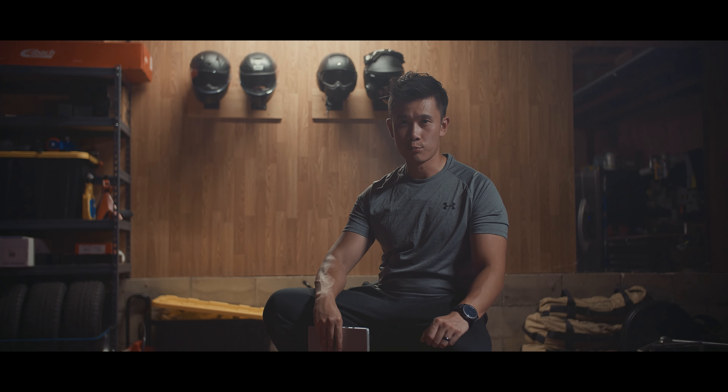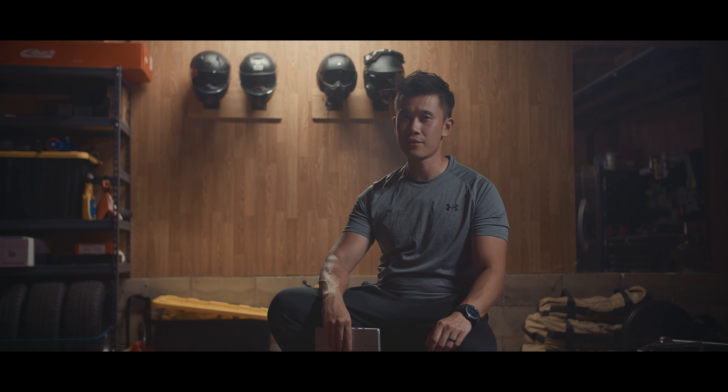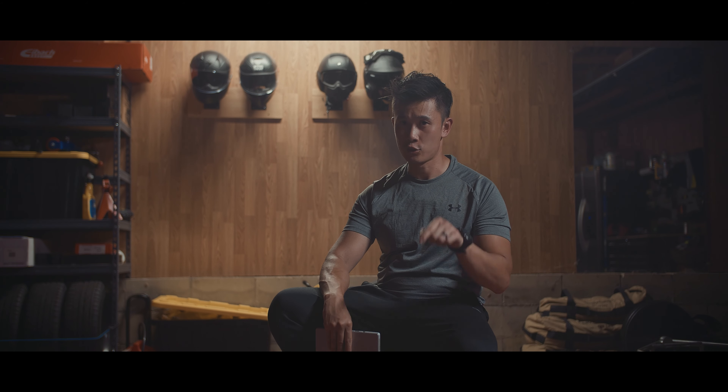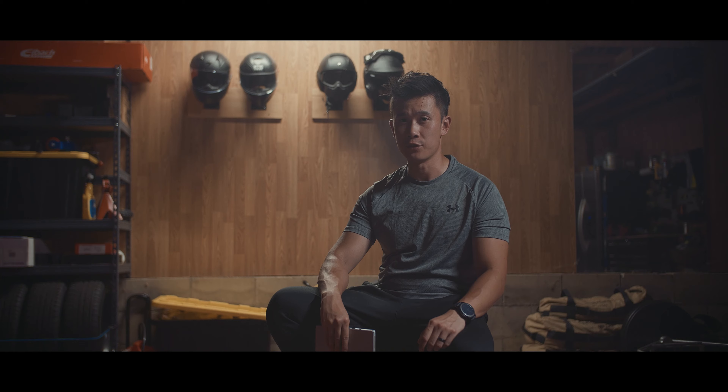Anyway, what do you guys think of the new Supra? A lot of the folks there that day agreed that it is much better looking in the flesh. Personally, I think this new car lives up to its legend. Also, don't forget to check out Petroworks — there's a link to their website in the description below. They'll be gunning for the title of the fastest Mark V Supra, so stay tuned for that.